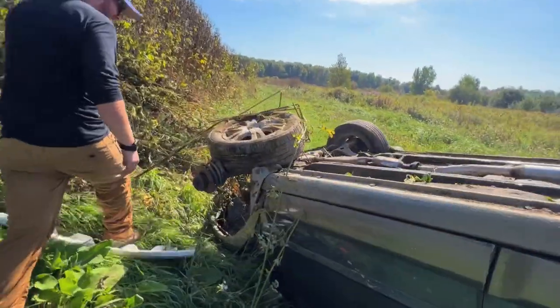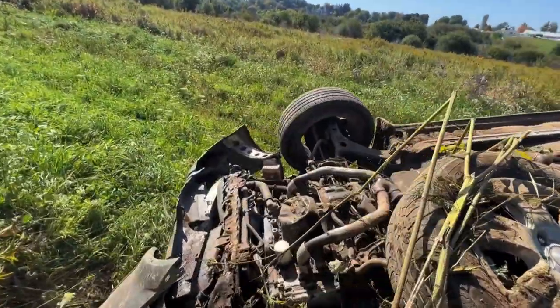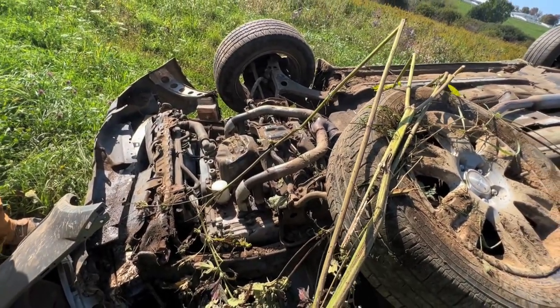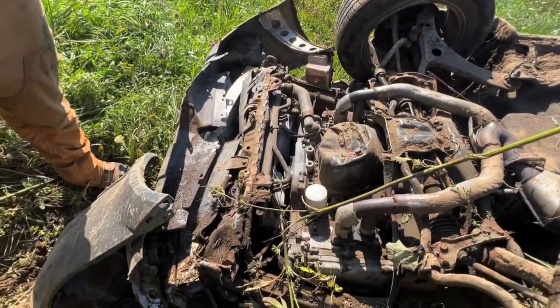Oh my God, this thing must have landed nose down. Still didn't break the oil pan yet! She's a little crushed - might be leaking out the top now. Oh yeah, carnage.